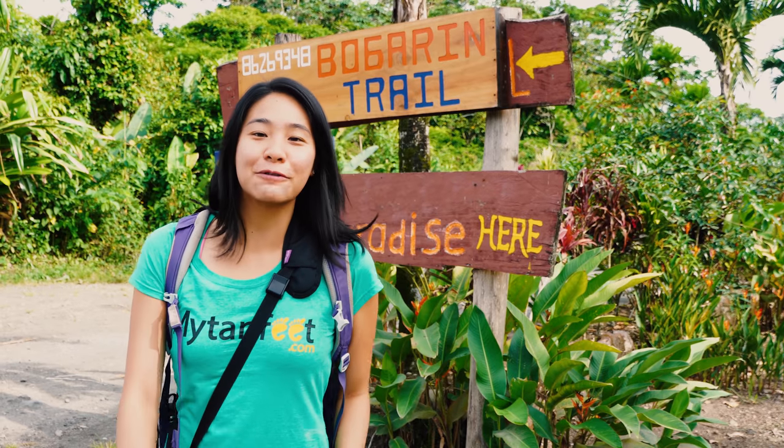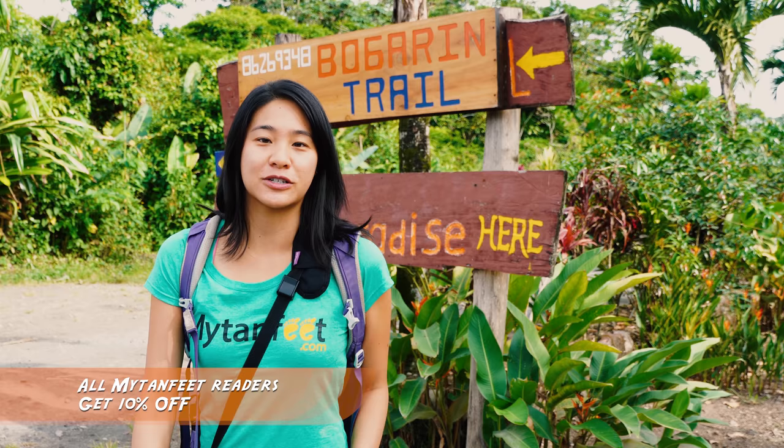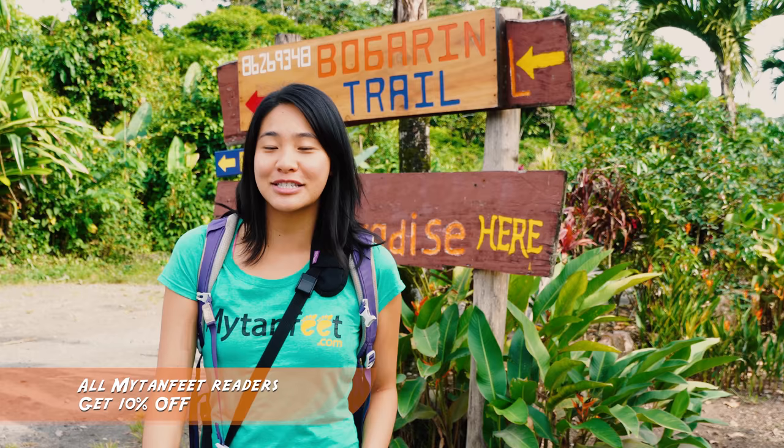Good morning guys! Today we're doing a sloughing and birding tour with Hakamar Naturalist Tours. We are at the Borgarine Trail in La Fortuna Town where we're going to go look for some birds and hopefully see some sloths. This is a great option if you guys want to see sloths.